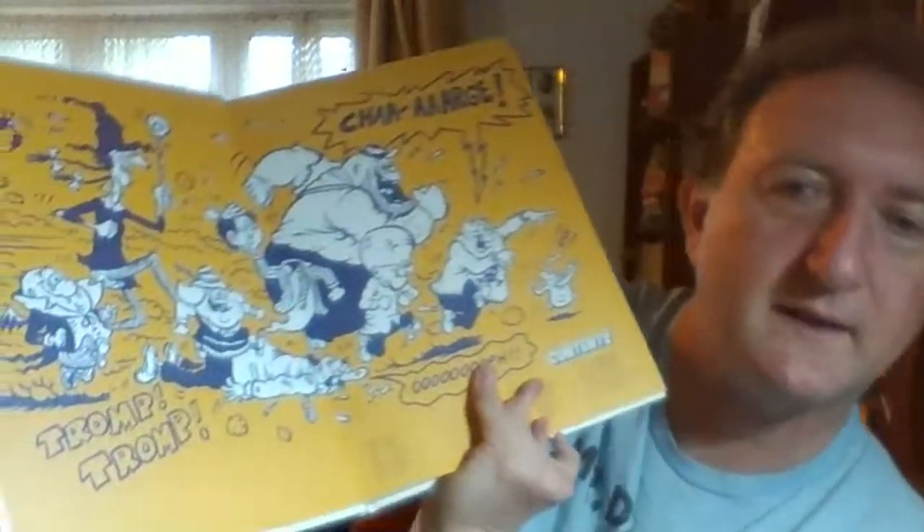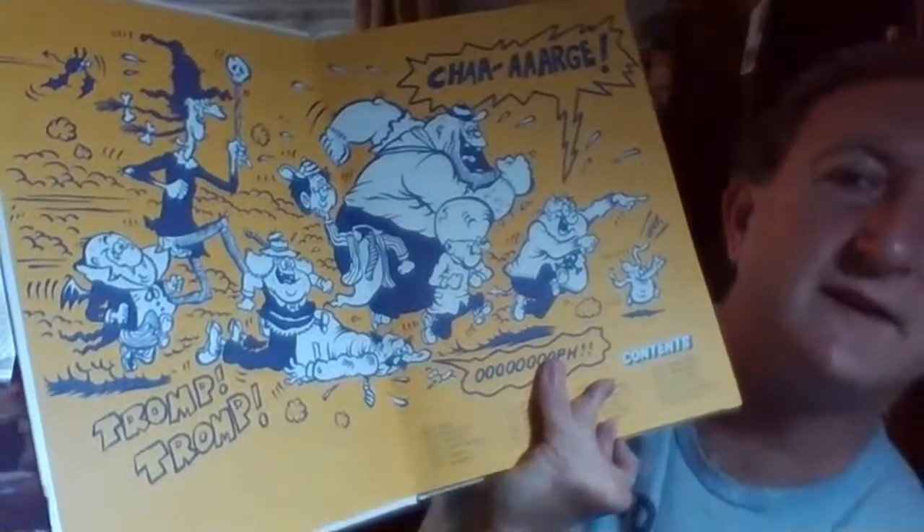But this is his Fleetway comic work. So there's Sweeney Toddler, Strange Hill School - lots of different ones. So let's open the book. The lovely Strange Hill characters running and charging.